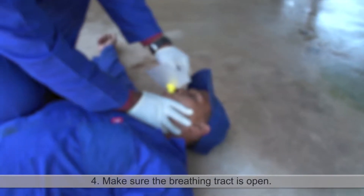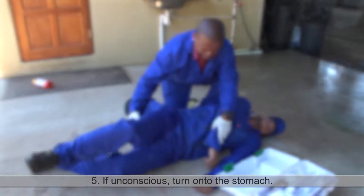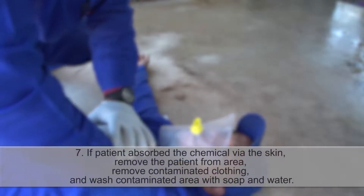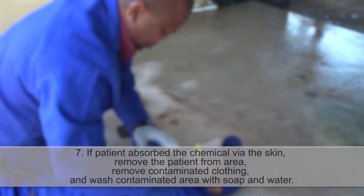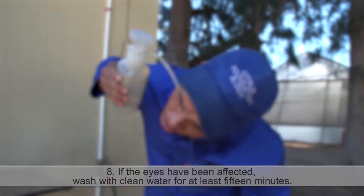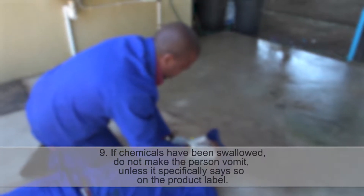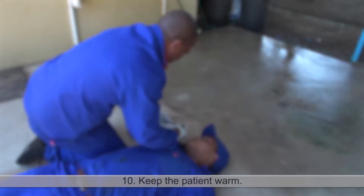4. Make sure that the breathing tract is open. 5. If the patient is unconscious, turn him or her onto their stomach. 6. Start artificial respiration if the person is not breathing. 7. If the patient absorbed the chemical via the skin, remove the patient from the contamination point, remove all contaminated clothing, and wash affected areas with soap and water. 8. If the eyes have been affected, wash with clean water for at least 15 minutes. 9. If the chemicals have been swallowed, do not make the person vomit unless it specifically says so on the product label. 10. Keep the patient warm.